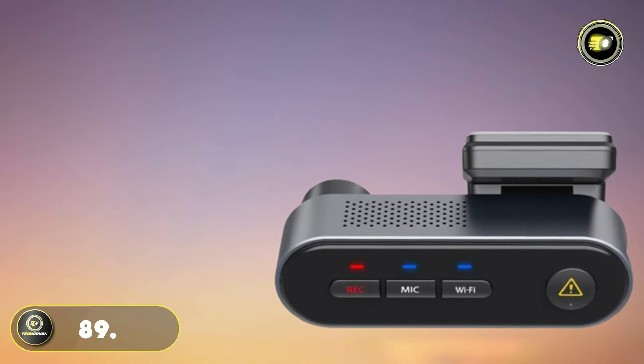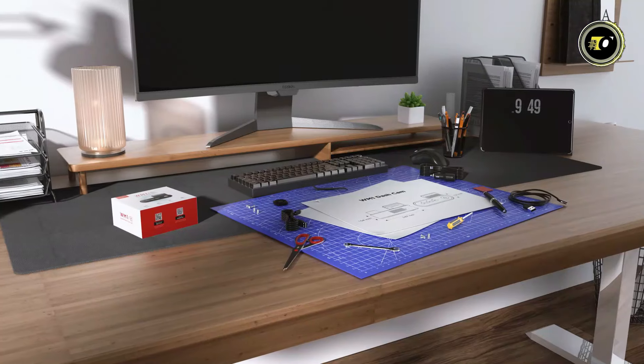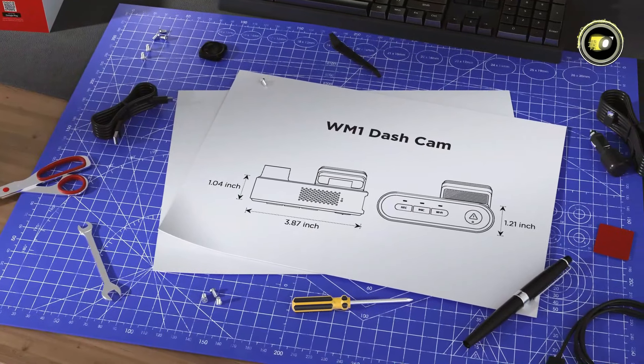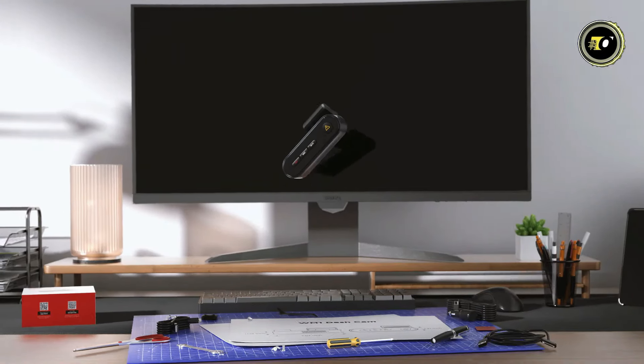Priced at $89.99, the Vofo WM1 dash cam offers a comprehensive set of features to enhance your driving safety and peace of mind on the road.